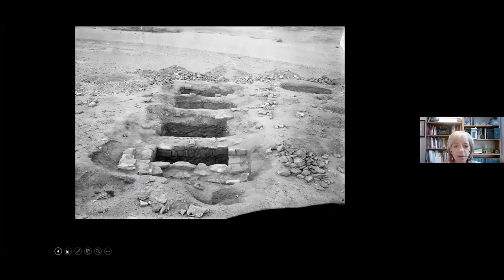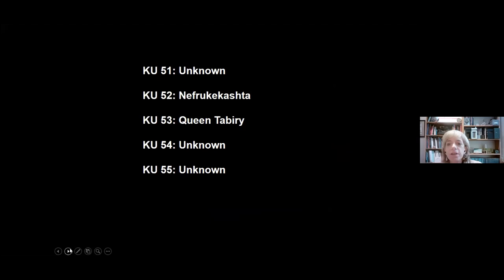Who are these people buried in these tombs? They are numbered KU 51 to 55, and the occupants of three of them are unknown. Two we know are a woman named Nefru Pekashda and Queen Tabiri, whom we know from other inscriptions. When I say 'the royal women,' I'm actually speculating a little, because there are no human remains to confirm this. But because of Queen Tabiri, who we know was a queen, and Nefru Pekashda, whose name is clearly female, and the similarities in the findings in these tombs, it's assumed they're all female members of the royal family—though not 100% certain.